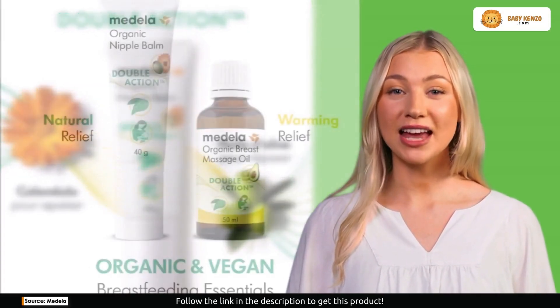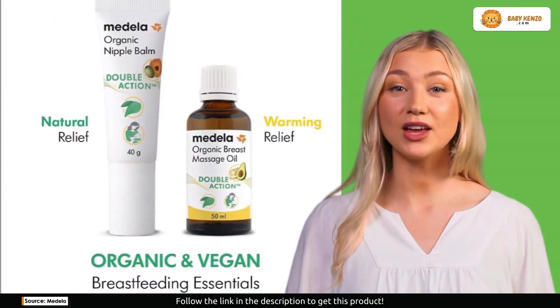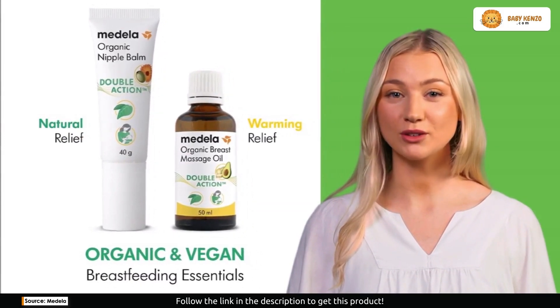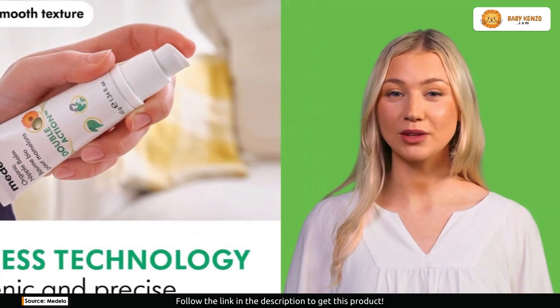Lightweight, non-sticky, and easy to apply, this cream is your go-to solution whether you're at home or on the go. The texture is a dream, making application a breeze for every new mom and promising comfort without the fuss.